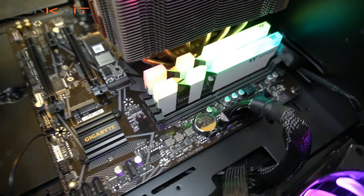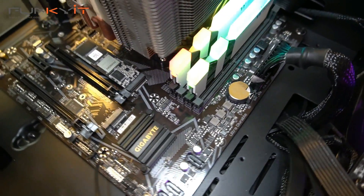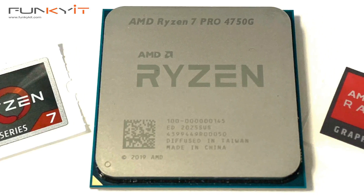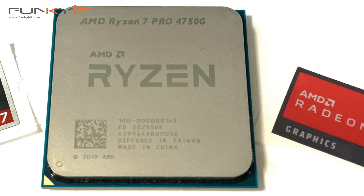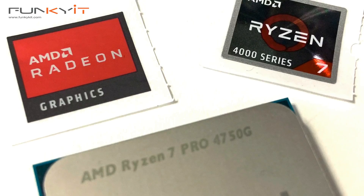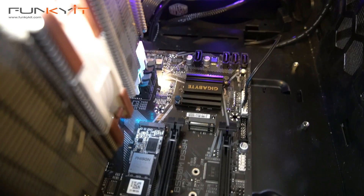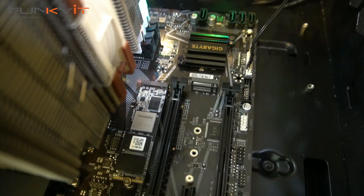All in all, the Ryzen 7 Pro 4750G is quite a performer. There are a couple of things to be aware of: first, the processor doesn't support PCIe 4 — only PCIe 3 — and the chip is CPU locked, which means it's not suitable for overclocking. When you buy this chip, you buy it for its native performance and the onboard Radeon graphics.